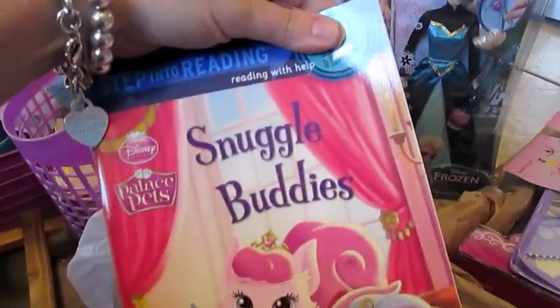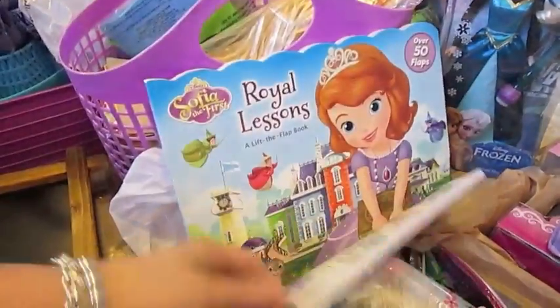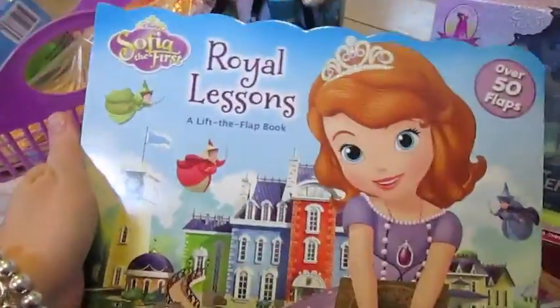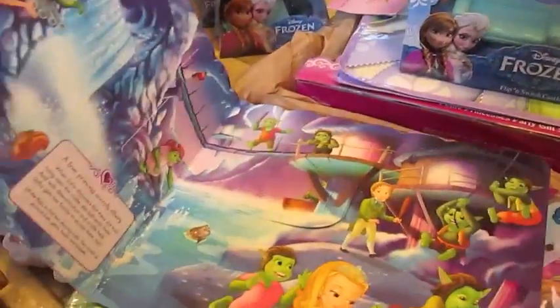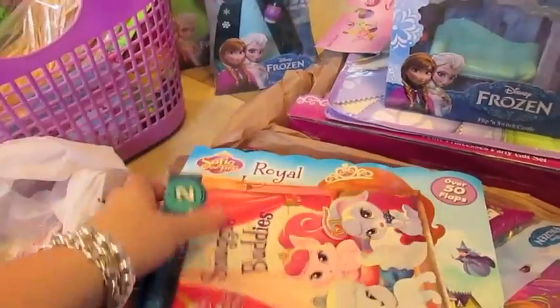I also got this Snuggle Buddies book at Target — it's a Step Into Reading Step 2 book and Bella is pretty much at that reading level. I also got Royal Lessons; we love those flat books. And this is a Sophia flat book I hadn't seen before. So I picked those up at Target.